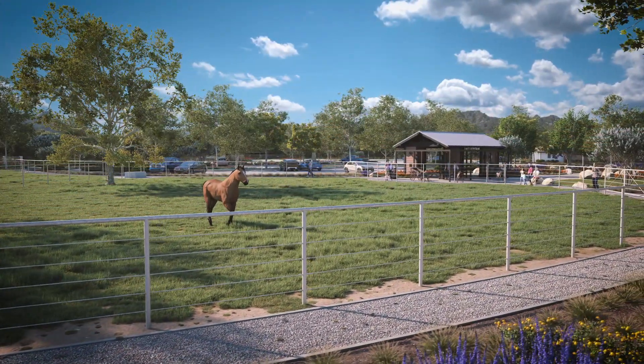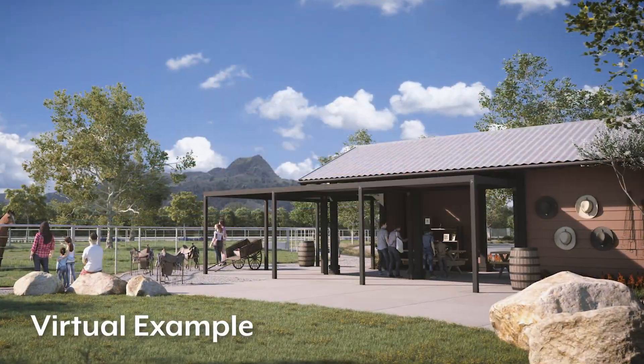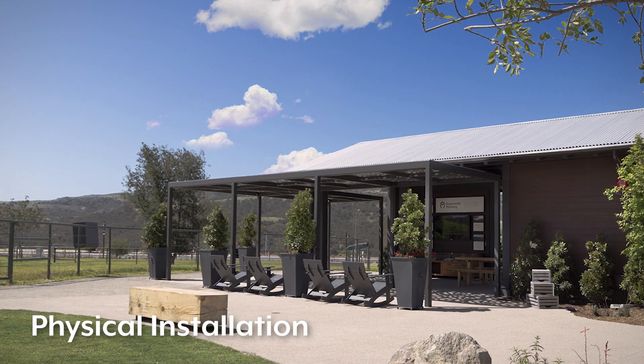Here you can see just how real our virtual examples live with the final installed, real-life amenity highlights.